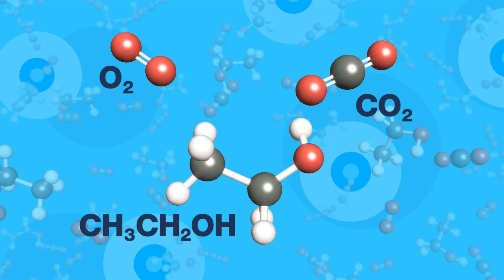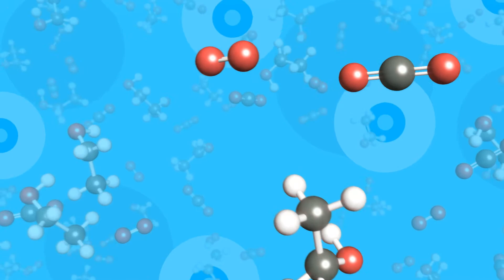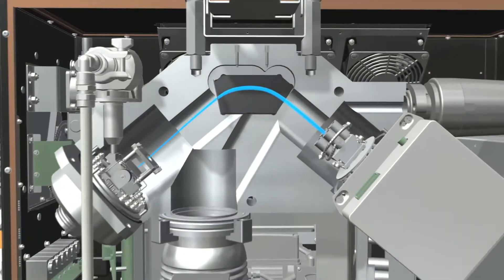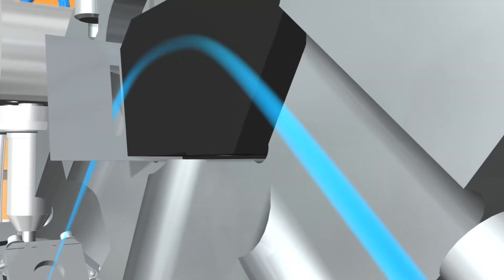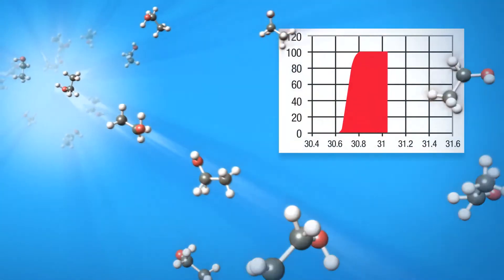As bacteria start to give off volatile compounds, the spectrometer's magnetic sector filters through gases based on charge and mass. Heavier chemical compounds can be distinguished from lighter ones depending on their momentum through a magnetic field. This information yields mass-to-charge ratios which correspond to molecular properties of the gases.